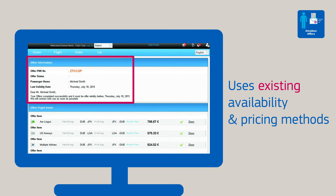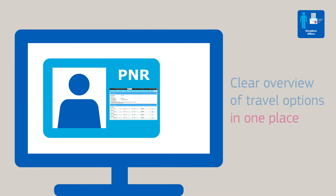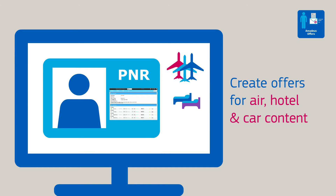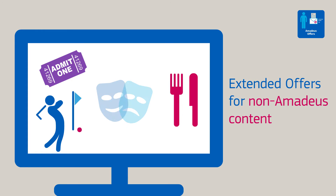Offers are generated using existing availability and pricing methods and are stored in a passenger record, giving a clear view of your customers' travel options in one place. Create offers for air, hotel and car content, including some major low-cost carriers and extended offers for non-Amadeus content.